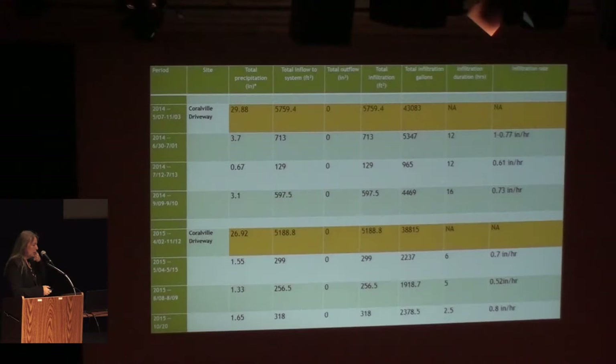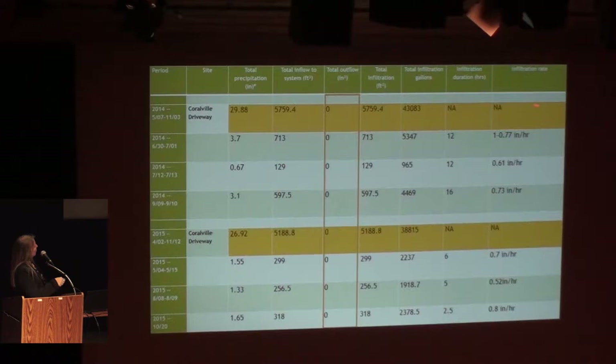Breaking down the numbers for the Coralville driveway: total precipitation was about 29 inches from May to November. The total inflow to the system was about 5,700 cubic feet. What's really notable is that we never got any outflow from that system — that's a big win for this project. We've calculated some of the infiltration rates for various storms on John's property, and we're seeing some pretty high infiltration rates on soils that are not really great soils. In Dubuque they were sitting on essentially sandy, loess-derived soils — not terribly good normally at infiltrating — but we saw pretty amazing levels of infiltration in this system.